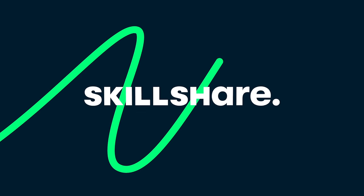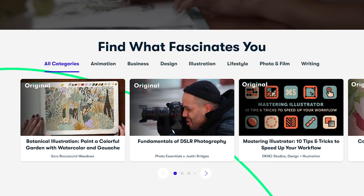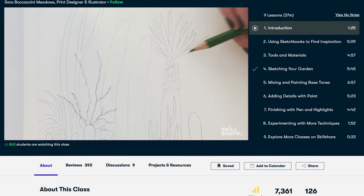Skillshare is sponsoring this video. Skillshare is an online learning community where you can choose from thousands of inspiring classes on topics like illustration, design, photography, video, freelancing, and more. It's never too late to learn a new skill.